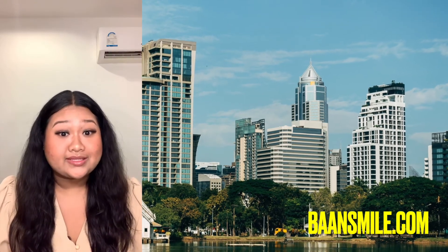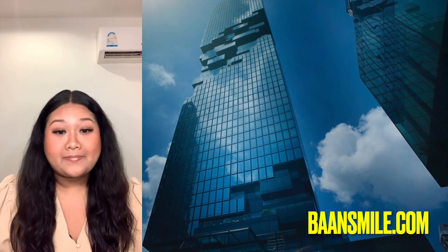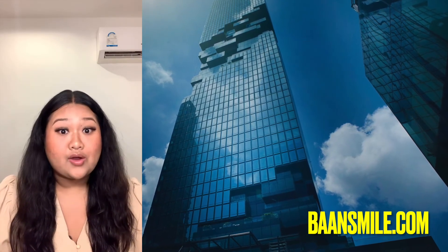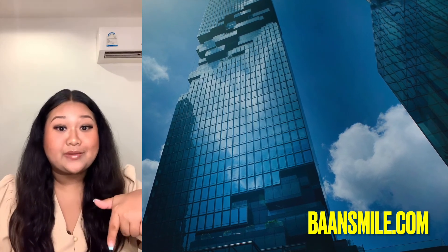If you're looking for a condo in Bangkok, I can find you a really great deal in just a few days. Please check Bondsmile.com or contact me via the link in the description below.